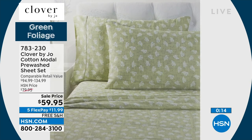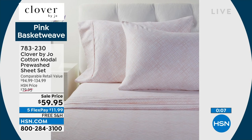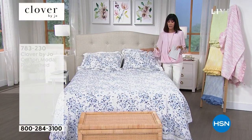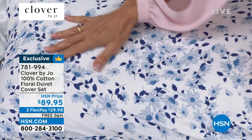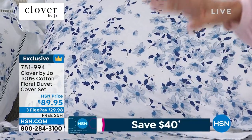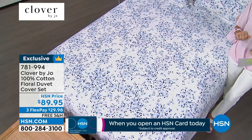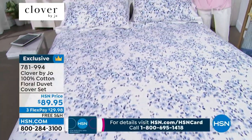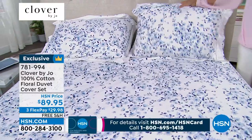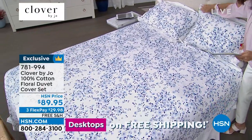Now for the duvet cover set — this is the only airing. A duvet cover set lets you take your personal comforter and slip it inside for a beautiful look. Available in denim and blush. Price: $89.95. You get the cover plus two beautiful shams with an envelope closure and about a 2½-inch flange at the top for decorative design.